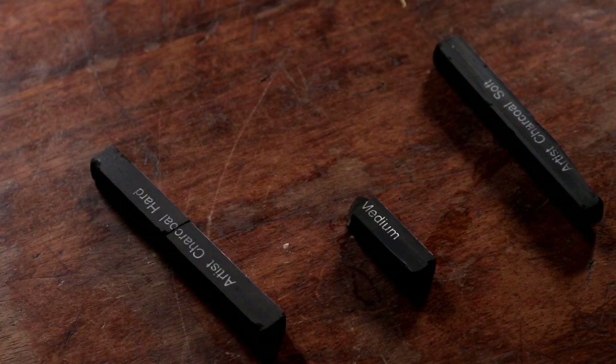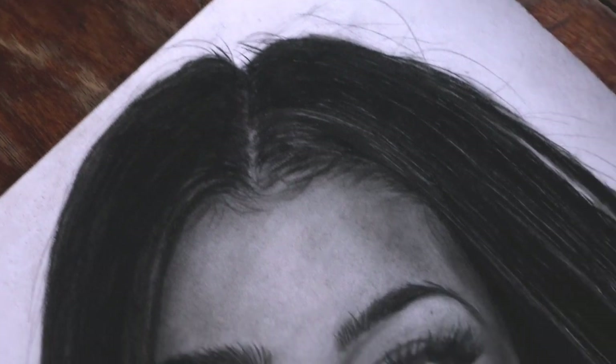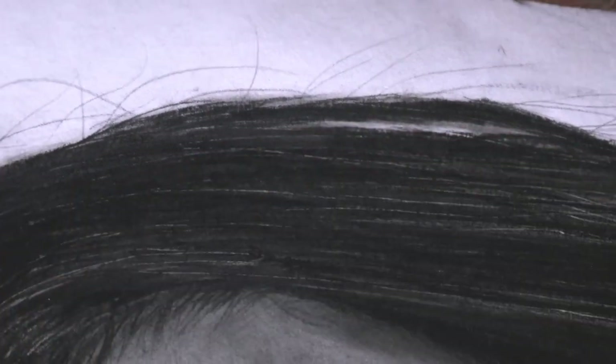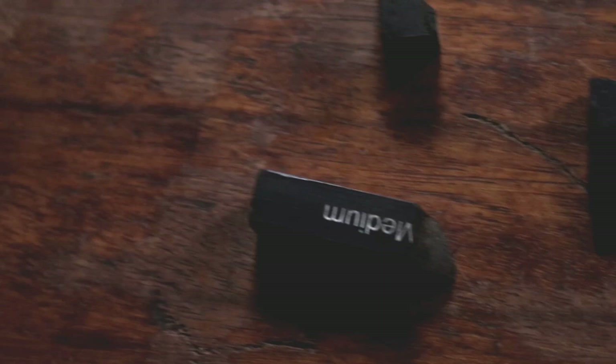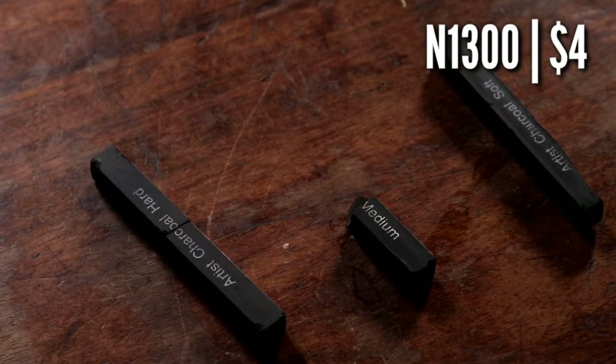How can I forget the charcoal sticks? These charcoal sticks come in a pack of hard, medium, and soft, and they serve a somewhat important role. While I was drawing Charlie's hair, I needed something darker than the 6B charcoal pencil, and the charcoal stick — the medium version — was the right man for the job. If you are looking to buy this, make sure you don't carelessly keep them where they can fall and break. They are not that expensive to replace though. The price for this is about 1,300 Naira or less than $4.